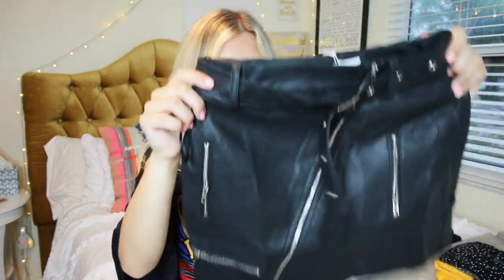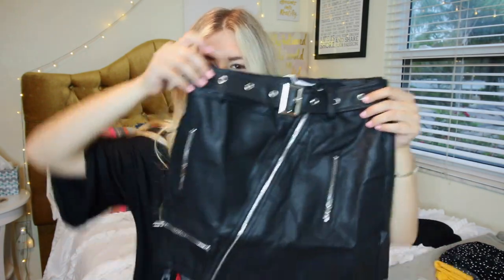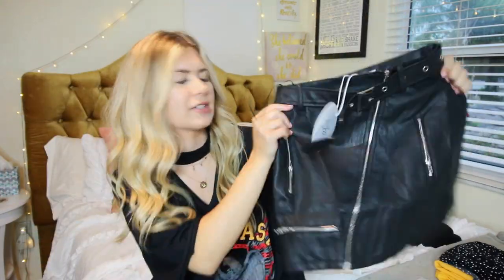Next up, totally different vibe — this leather skirt. I love this thing so much. It is so cool, it's poppin'. I think this would be great for a night out, or you could even wear it during the daytime if you dress it right — maybe pop a denim jacket or denim vest over it to make it a little more casual, with some booties. I'm so excited to wear this this summer.